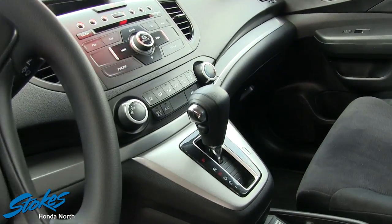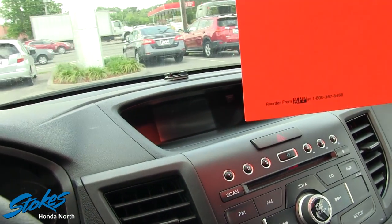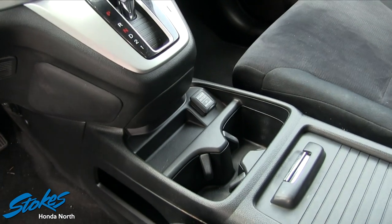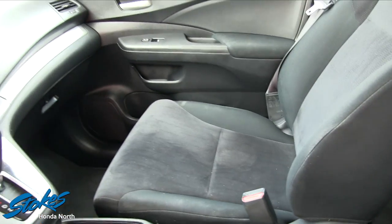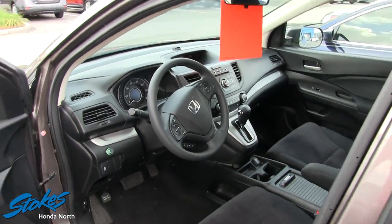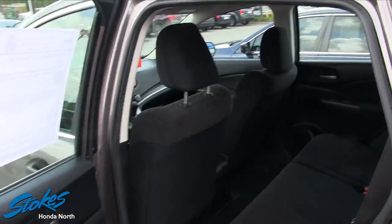Automatic transmission. Got a nice little display screen right up there. Power outlet, cup holders, and more storage right down here. So, pretty clean on the interior, not bad at all. And again, only $15,300 for a nice-looking Honda CR-V.